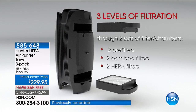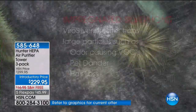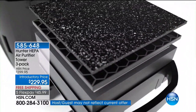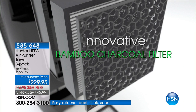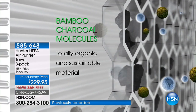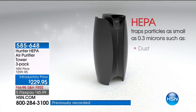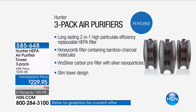Each one of those chambers has three levels of filtration: two pre-filters, two bamboo filters, two HEPA filters, and ViroSilver — exclusive to HSN. So different because it inhibits the growth of mold and bacteria that live in other air purifiers. Bamboo — natural, organic — is the cleanest way to get those odors out of the air. HEPA is HEPA. It is the word you look for, the word you trust, the word you want. And we've got it.